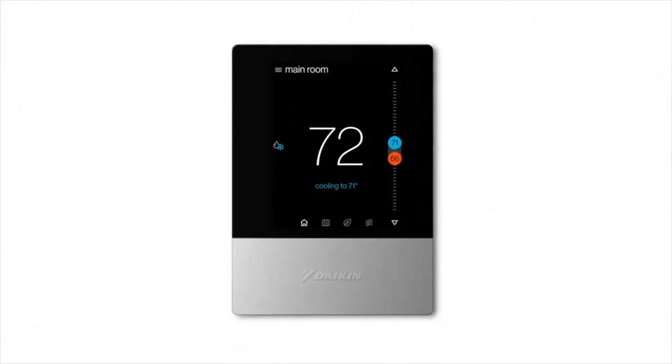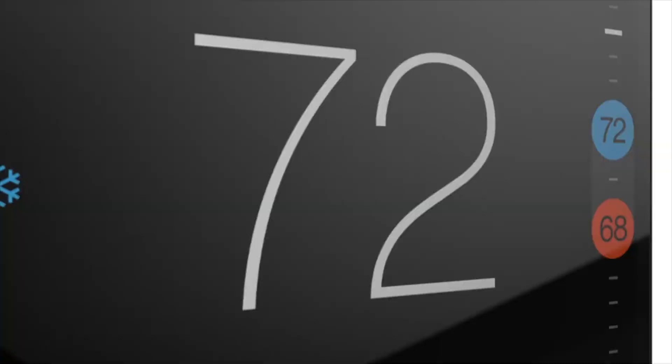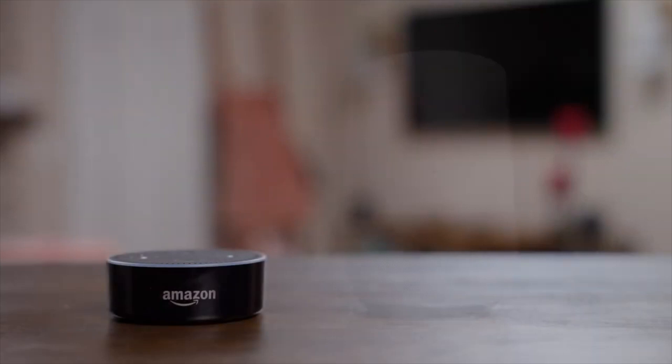The Daikin 1 Touch Smart Thermostat features a user-friendly capacitive touchscreen user interface that follows the same user experience as the Daikin 1 Plus Smart Thermostat touchscreen. It is also compatible with the Daikin 1 Home App for end-user control anywhere on their smart device, as well as voice control compatibility with Alexa and Google Assistant.